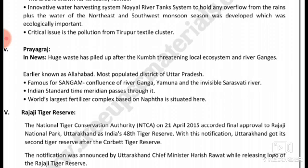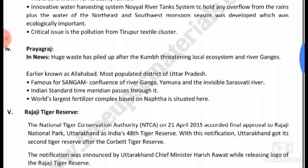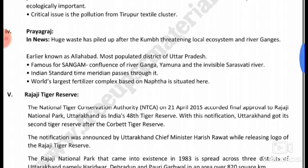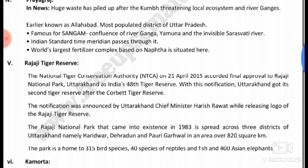Prayagraj, also known as a diver village, in Poli Joel district, is famous for the Sangam — the confluence of the rivers Ganga, Yamuna, and the invisible Saraswati River. The Indian Standard Time meridian passes through it. The world's largest fertilizer complex based on naphtha is situated here.